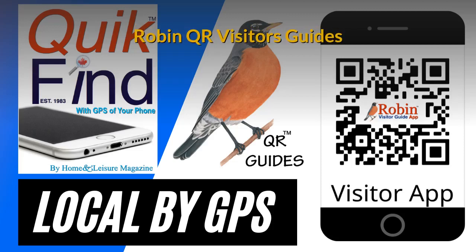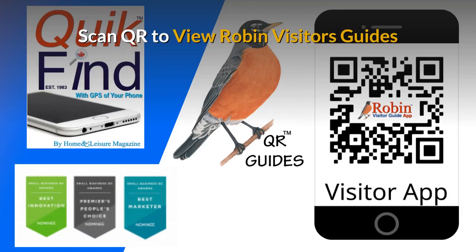The Robin QR Visitor's Guides have evolved since our first production in 1983 with the Quick Find Guide — it has had dozens of improvements. The latest version is a QR version. This easy-to-use system: all you do is scan the QR code with your smartphone's camera and you get full access to all of the features inside.